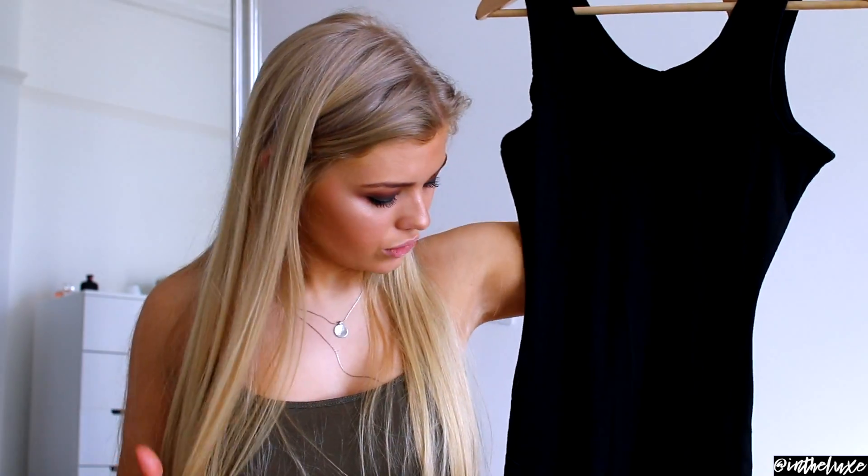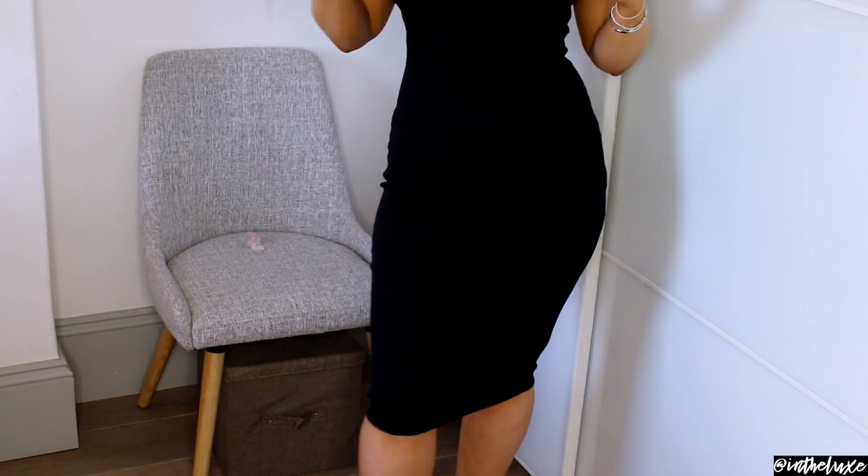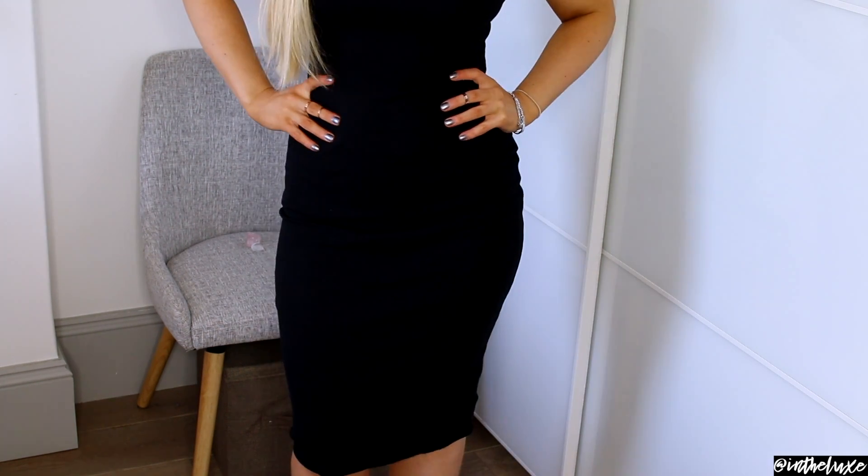Next up I got this black midi dress in a really comfortable jersey-type material. It's got thick straps, a flattering midi length and is nice and figure-hugging. I got it in a size 12 because I'm planning on wearing it on holiday - I want it to be forgiving. I'm planning to wear it with the oversized denim jacket and some cool white trainers. I love this and it was only £6.